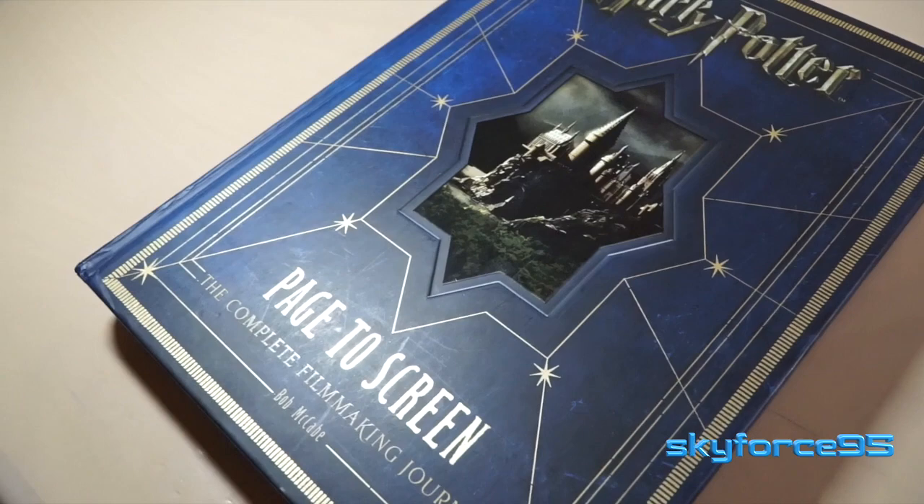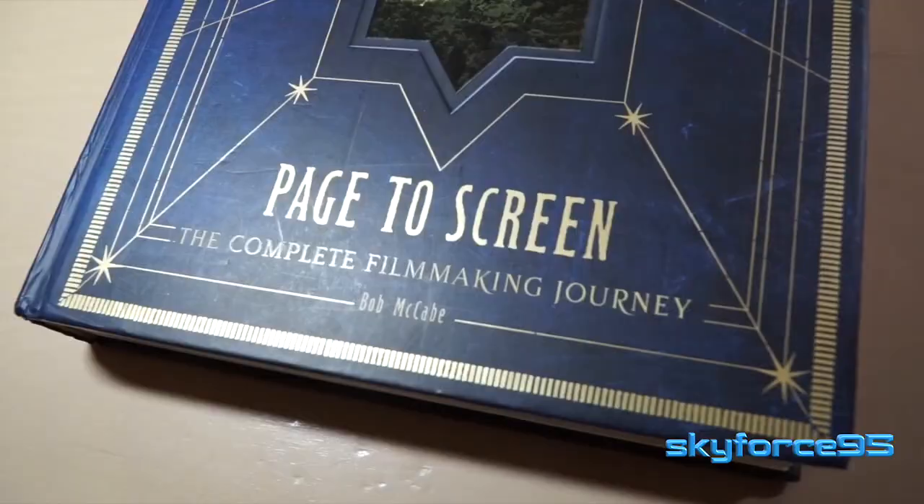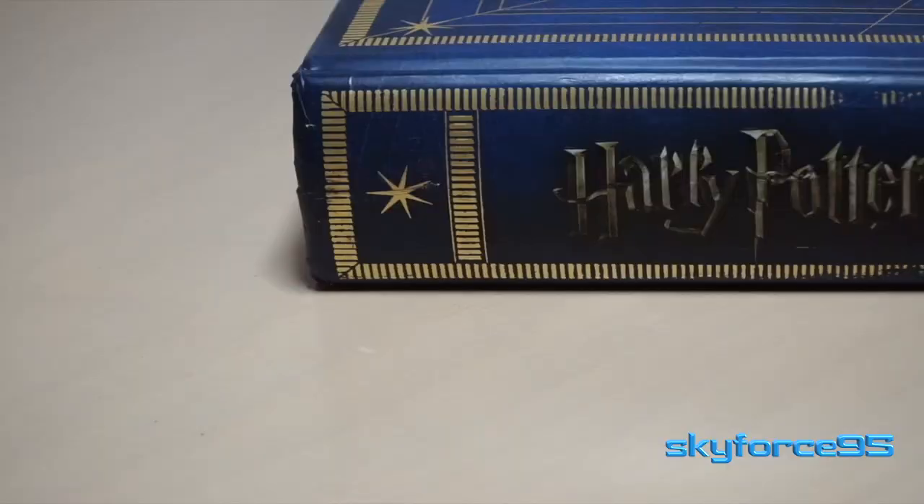Hey everyone, today I have a collector's item. This is specifically targeted to Harry Potter fans and really anybody in general who's interested in the filmmaking process of that big franchise.